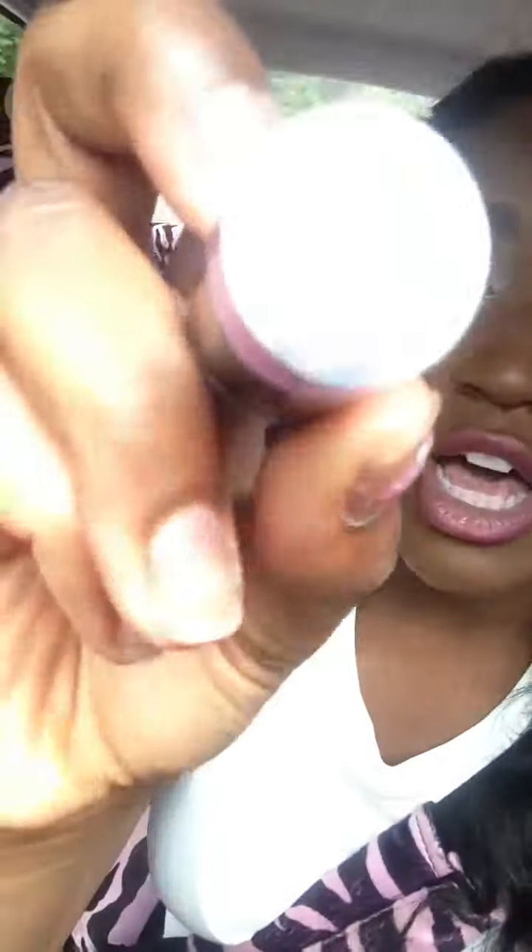It actually doesn't have a color name — it's just 601. And I have that on my actual lips. That's pretty much all for my makeup today.